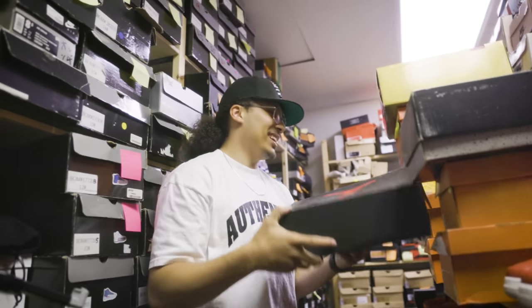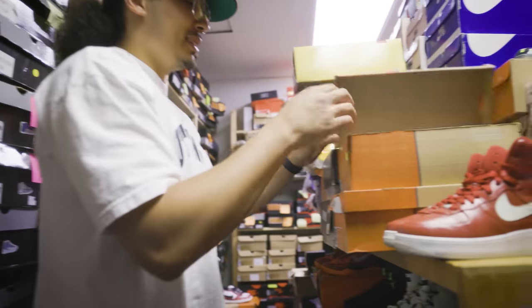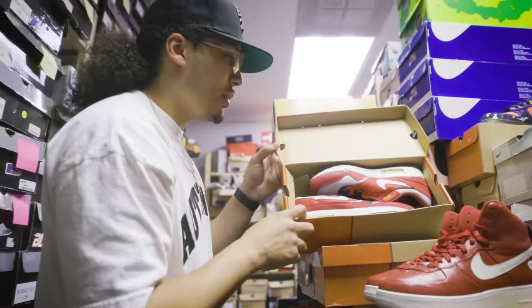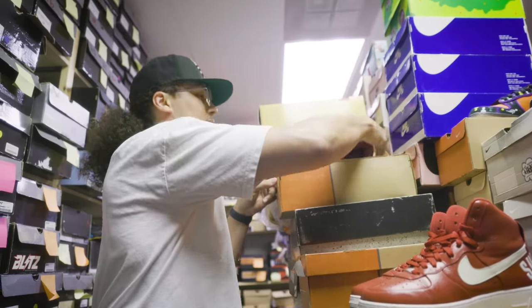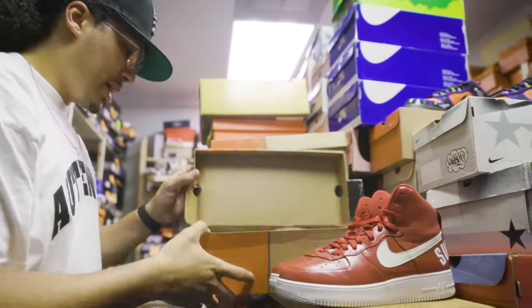This is crazy, bro. There is just literally decades of history up in here as well. Look at these Air Maxes — I don't even know, honestly. I know they're Air Max 1s but I couldn't tell you if they have some special meaning or something. I'm not the Air Max One fanatic.